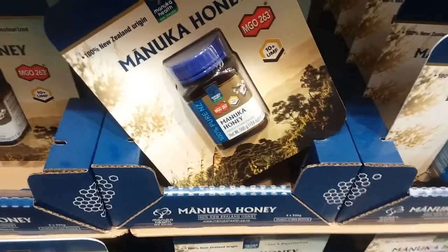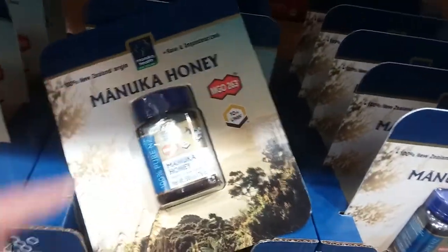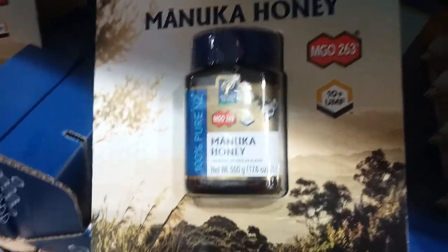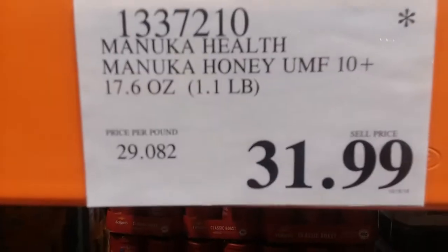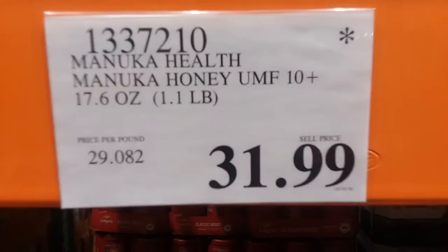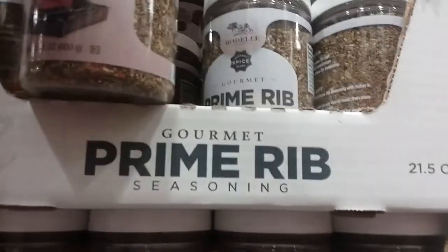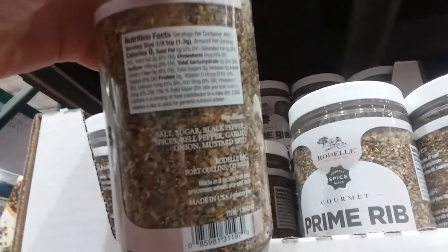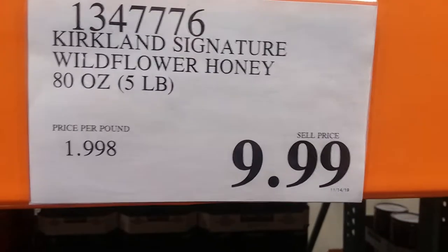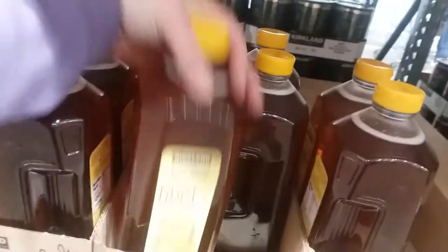I have some Manuka honey — that's a big jar, 1.1 pound, MGA 263 10-plus UMF, and that is $31.99. I can't even say if that's a good or a bad price. I don't think we have that where I normally shop. And prime rib seasoning for beef and pork, $7.99 — but salt is the number one ingredient, so we don't want that. Regular wildflower honey, $10 for five pounds — wow, that's really cheap.